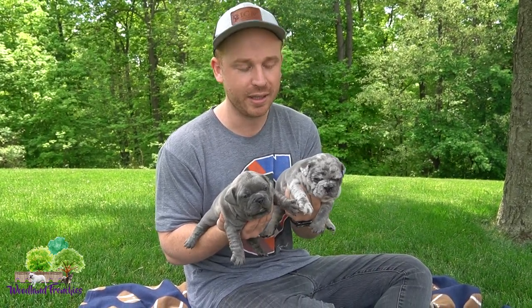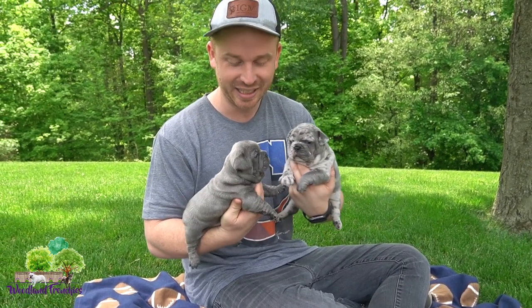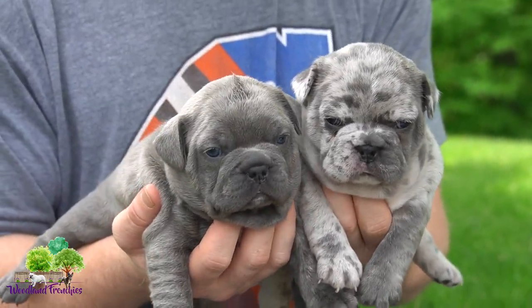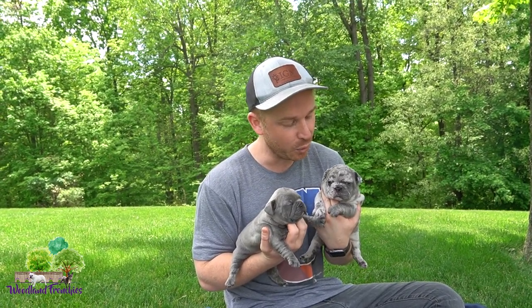Hey everyone and welcome back to Woodland Frenchies. Today we have a small litter update for you with Queenie's litter. Technically these aren't small puppies but we will get into that and why that is. These guys are little chunkers for sure and there's only two of them, so stay tuned for that. Thanks for joining our YouTube channel or watching our videos — we really appreciate all you guys joining us to see these puppies and learn more about them.